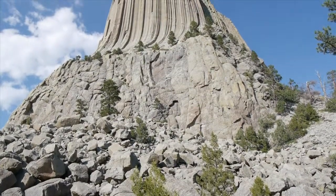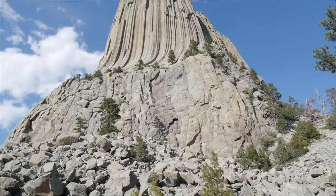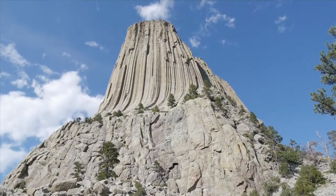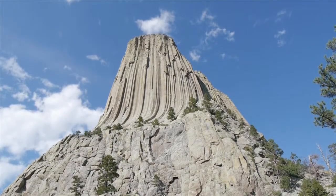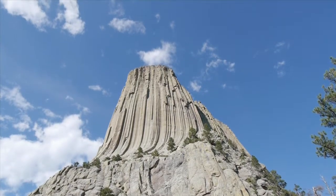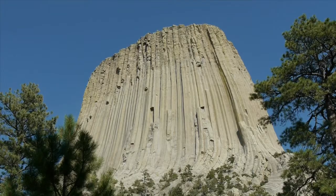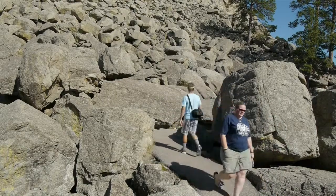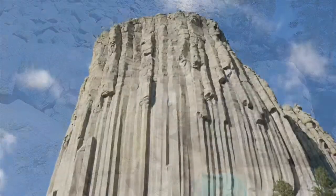Devils Tower National Monument is located in northeastern Wyoming and was established on September 24th, 1906 by Theodore Roosevelt. The tower rises 1,267 feet above the land around it, and its summit is located at 5,114 feet above sea level. More than 400,000 people visit this monument each year, and roughly 1% of these visitors come to climb this massive tower.